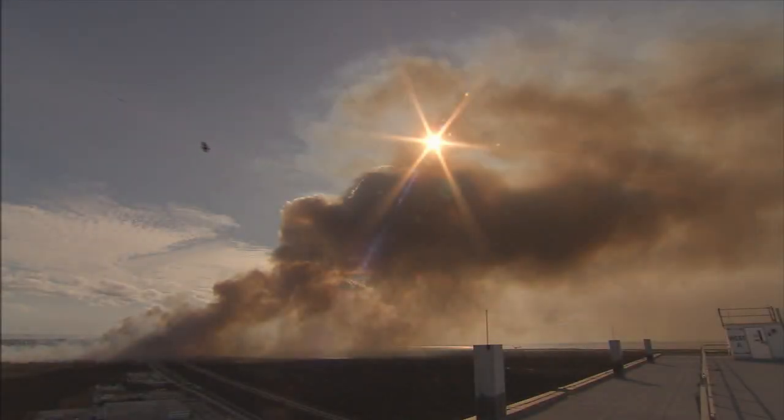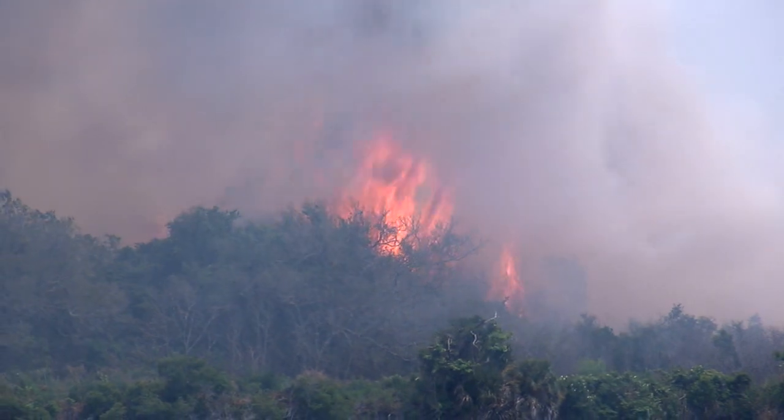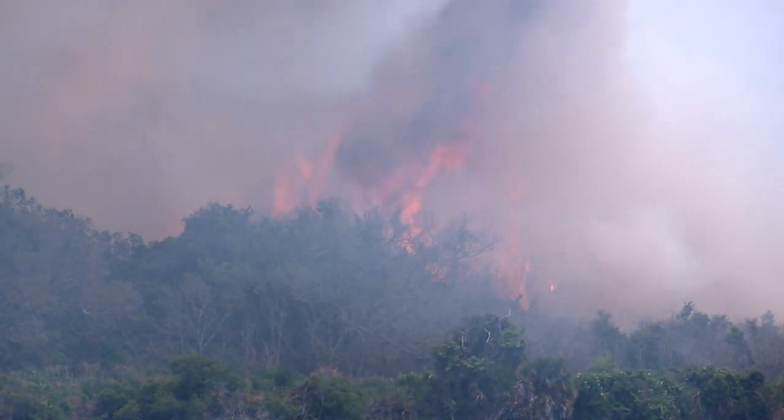Wildfires are a threat to human life and property. At a spaceport, an out-of-control wildfire can have disastrous consequences.